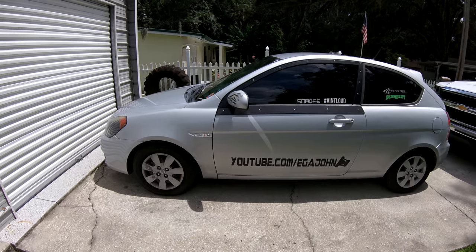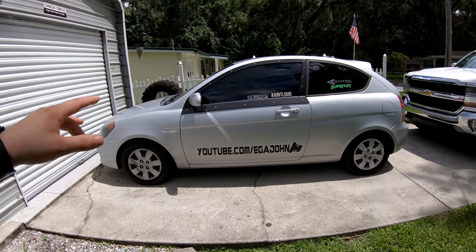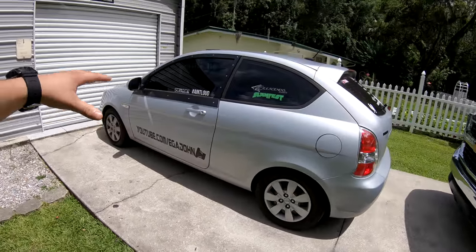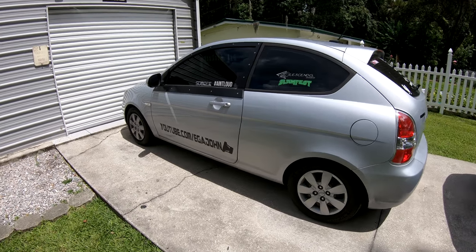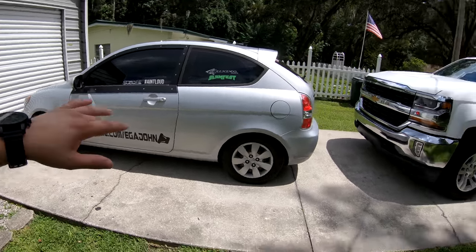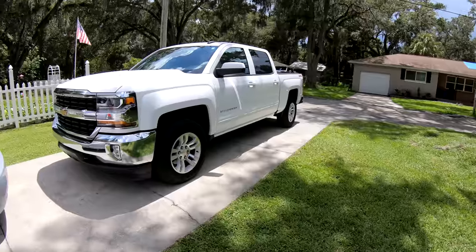Now I can beat the absolute hell out of this thing at shows and not worry about anything breaking — because if it breaks, I load it up on the trailer, take it home, and fix it. Before, I had to drive the thing home, so when I was playing at Indianapolis at Slamology, I was going so easy on it. I was already clipping with a crappy tune I did in like 10 minutes because I didn't want to beat it up and then have to drive all the way back home. Now that is not an issue. I'll probably get an open trailer temporarily until I find an enclosed one.